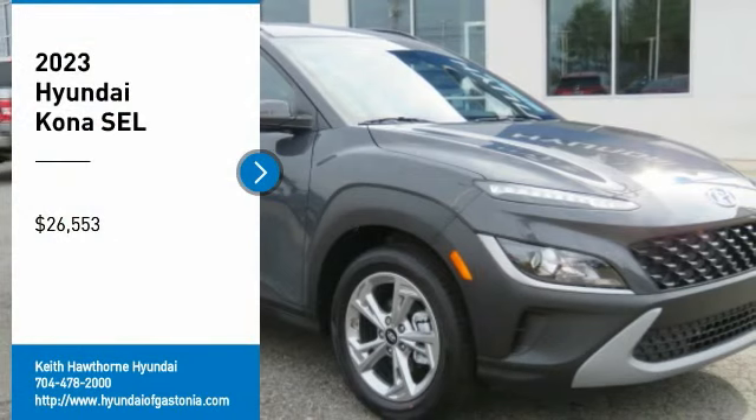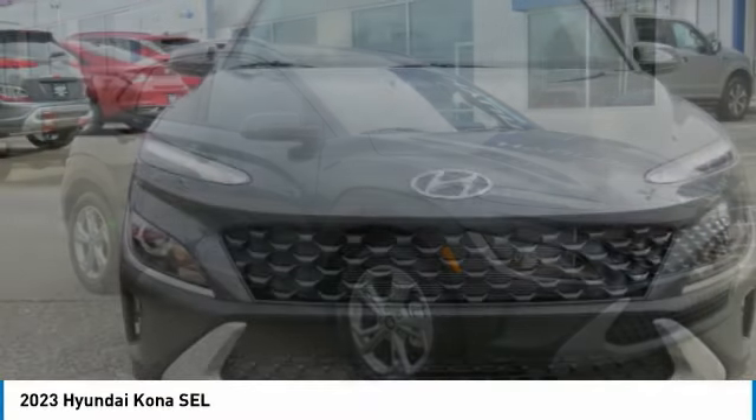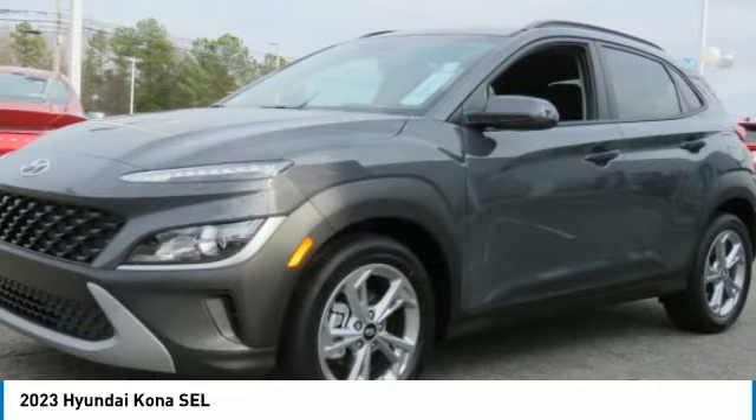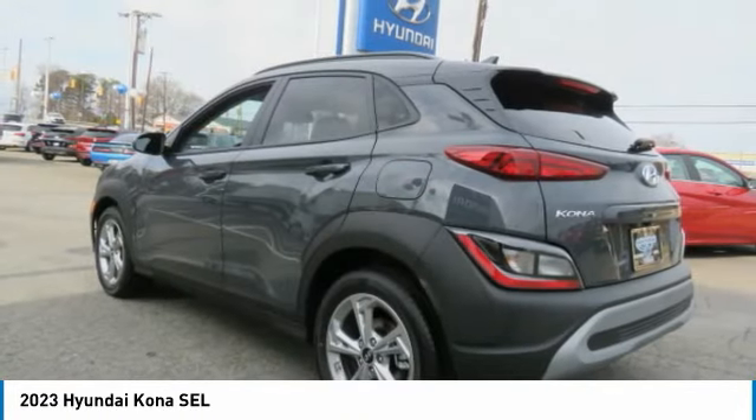Take a ride in the 2023 Kona. The Hyundai Kona provides a wide variety of functionality in a small SUV body. The energetic design is perfect for those looking to marry their adventurous side with their urban lifestyle.